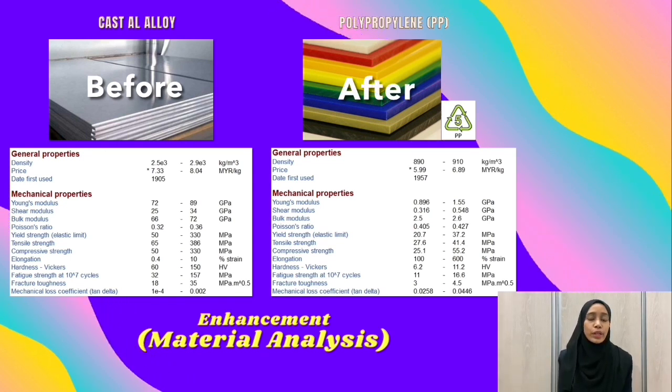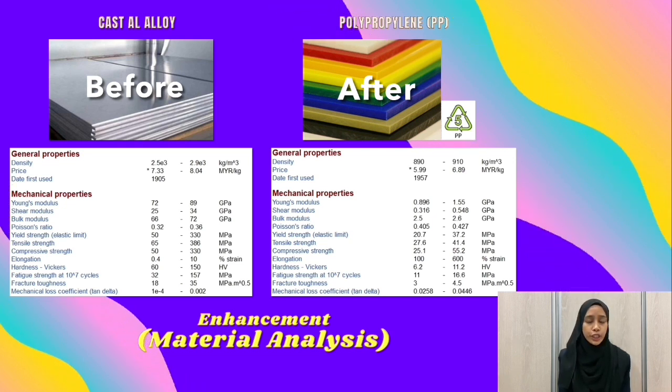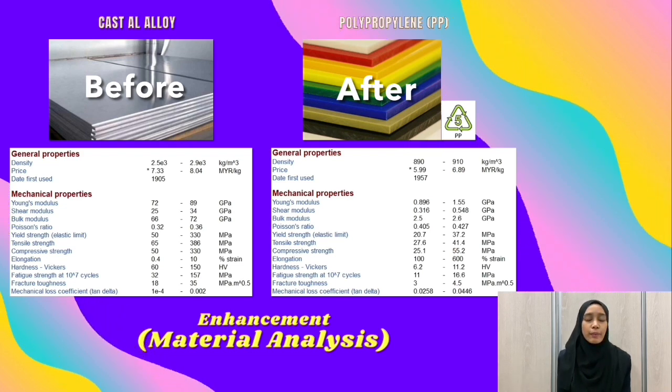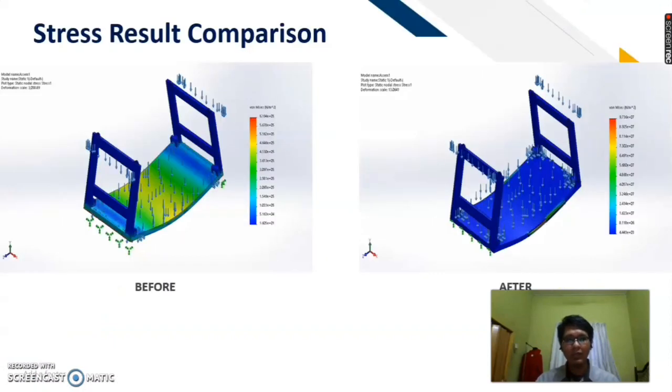This is because cast aluminum alloy has a higher density compared to polypropylene, which is 2,700 kg per cubic meter, while polypropylene only has 900 kg per cubic meter. Compared to other plastics, polypropylene has higher strength and provides more aesthetic appeal. Next, for the product enhancement in static analysis, the part that we have enhanced is the trolley base. Before assessment, the material for the trolley base was aluminum and the position of the slider lock was at the bottom of the base. After assessment, we changed the slider lock position to the side of the base and changed the material of the trolley base from aluminum to polypropylene.